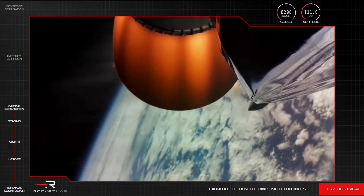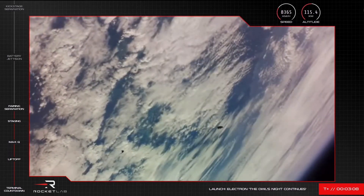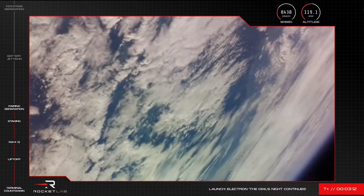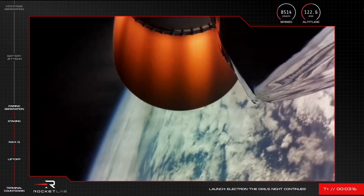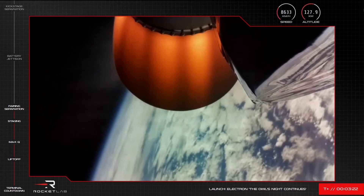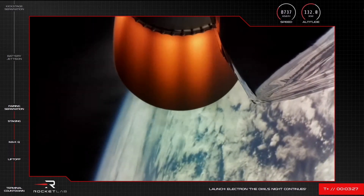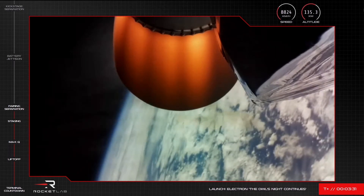Fairing jettison succeeded. You saw the Electron fairing falling away as planned. The rocket's second stage is continuing nominally with its payload to orbit. The vehicle is currently at an altitude of 130 kilometres and reaching speeds of more than 8,700 kilometres per hour.